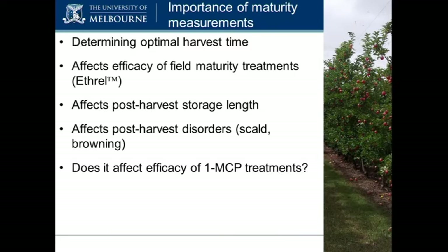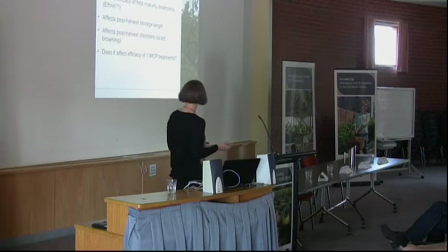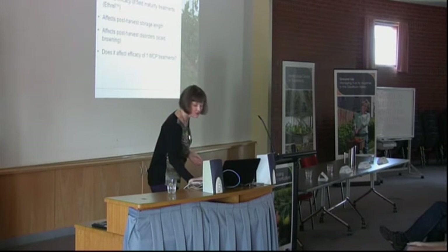Growers use Ethrel — a fake ethylene treatment — to bring the ethylene on. But once those apples have been harvested, they want to put them into storage and stop that ethylene process. That's when they use 1-MCP, the chemical name 1-methylcyclopropene, also known as SmartFresh. The question is when to treat with SmartFresh, and whether it's affected by the particular stage of maturity.